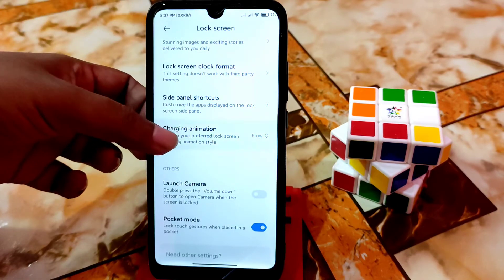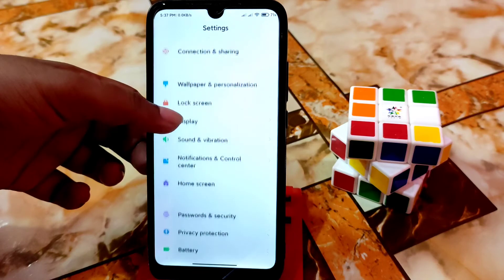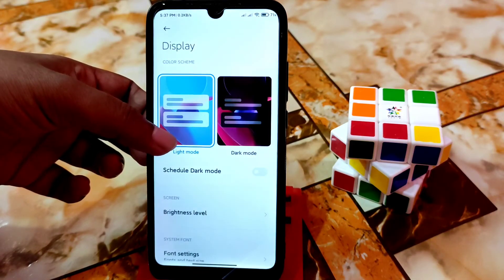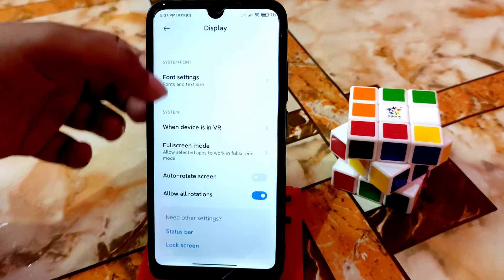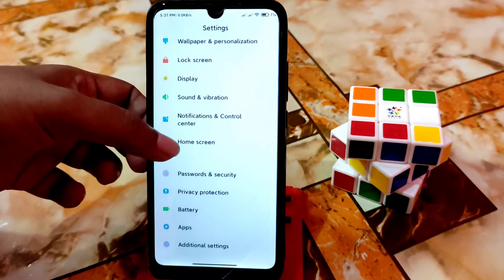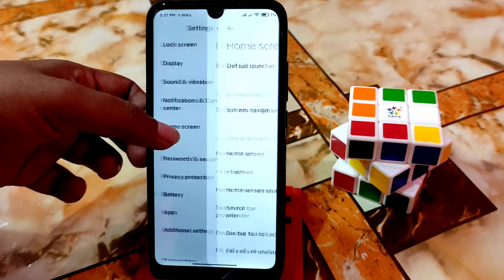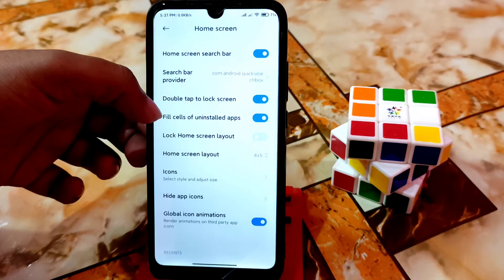Double tap is working. Wallpaper carousel — don't use that. Charging animation you guys can use without any problem and the charging animation is really cool. Display settings, dark mode — everything is working without any problem. All rotation is working without any problem.